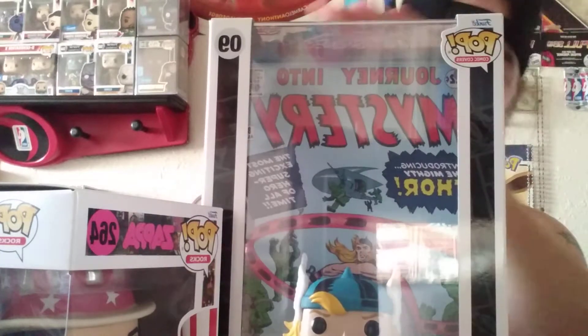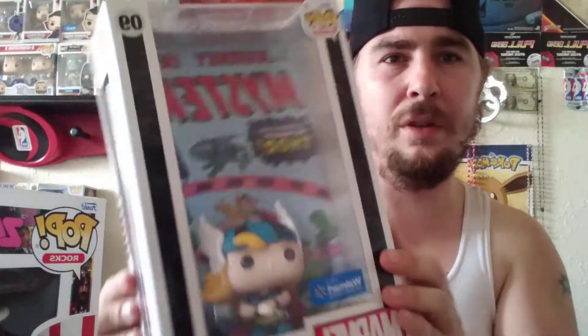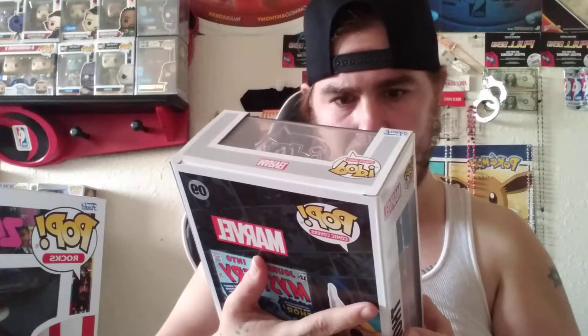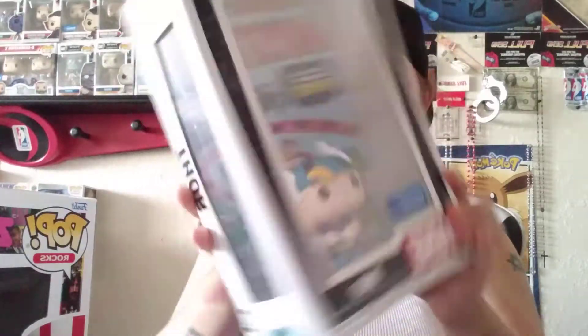Next up, a bigger one — we're going to whip out the Thor comic book cover. We've got the Thor Walmart exclusive. They've got three Thor versions already: a Target exclusive, a Walmart exclusive, and then just the regular one. This one is number 83, August of '83. It's the old school Thor — he's got the wings on the helmet, old Mjolnir, and the old school blue suit. This is just an awesome pop. Thor is my favorite Marvel character ever.